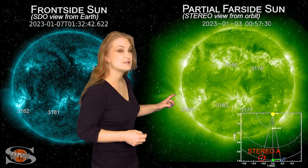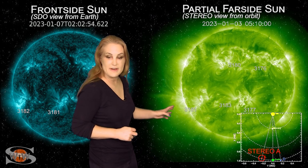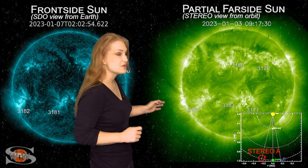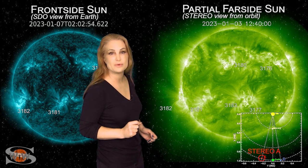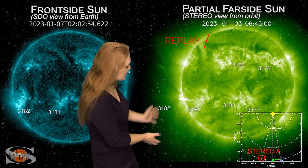Now as we take a look at our Sun's far side — this is Stereo-A, looking at the Sun just a little bit from the side — we can actually capture that event back on the third. Wham, right there, you see that big flare. We don't know the class; it was likely an X-class. This was again from region 3182, right prior to it rotating into earth view.